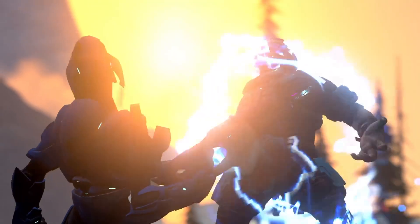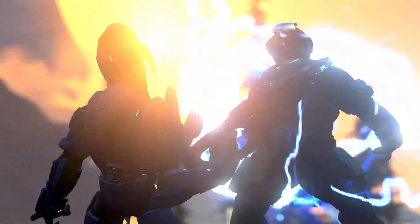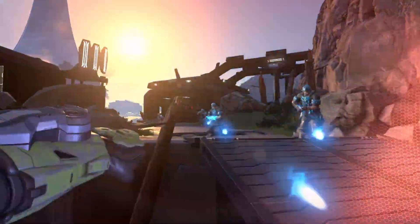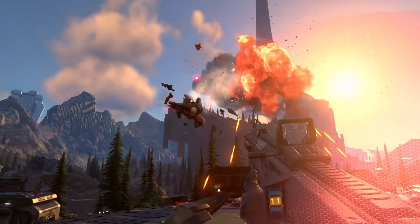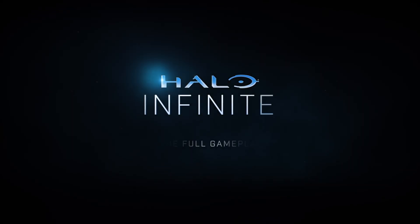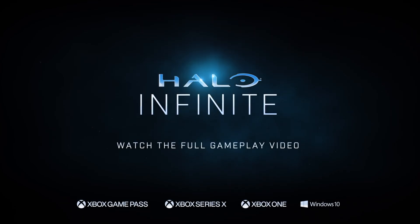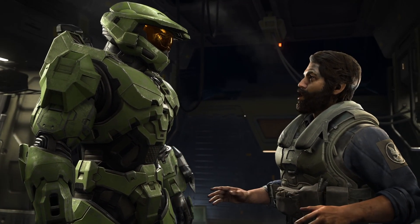I'm gonna be honest with you guys — this looks really cool, and I wish 343 showed more awesome stuff like this in the reveal. It would have made it much better, at least for me. But it is a nice grenade. Hopefully they give us more revealing gameplay soon. In the meantime, positive vibes from Zolai — but simultaneously, I will try to offer fair criticism.